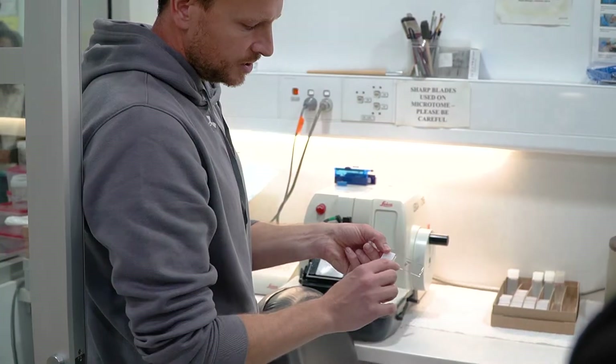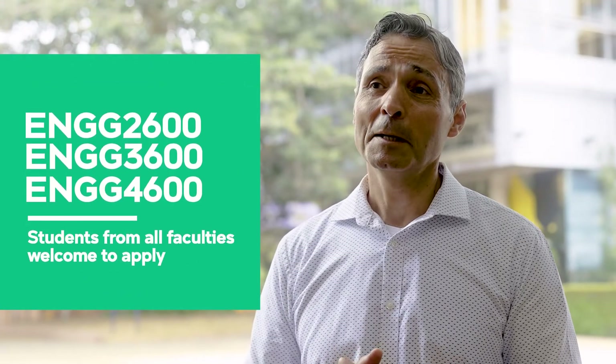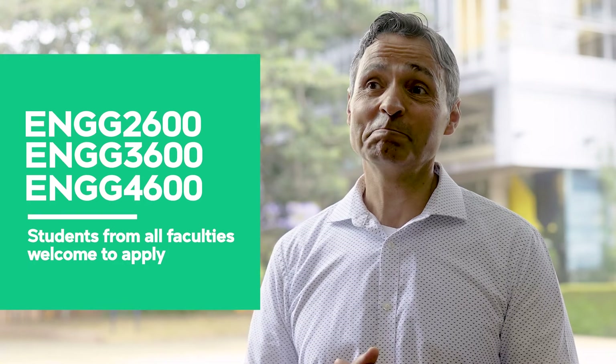Students will have the opportunity to actually work with industry, and when they finish the VIP program they'll be employment ready.